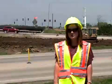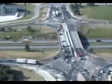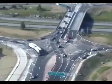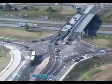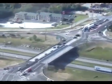The first diverging diamond interchange opened in Springfield, Missouri in the summer of 2009 — the first in the nation. And since they've opened that interchange, they've seen a 50% reduction in crashes.